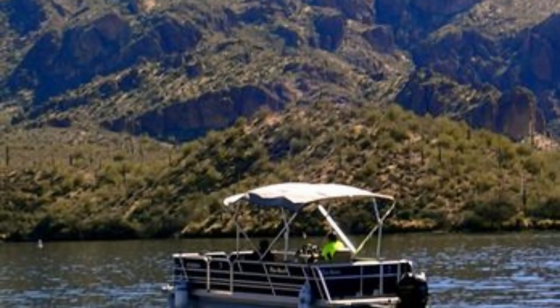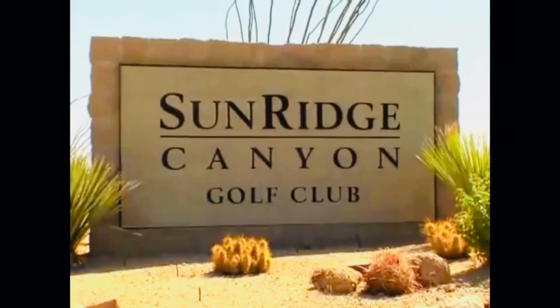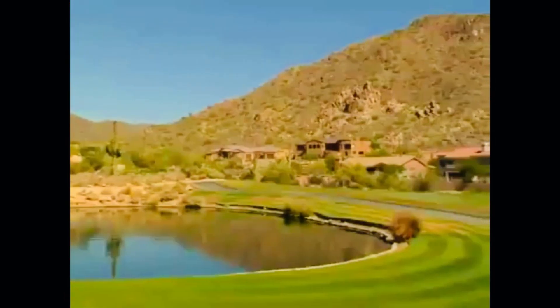And then of course it's Arizona, so there's golf. Three public courses in the area are Eagle Mountain Golf Club, Desert Canyon Golf Club, and Sunridge Canyon Golf Club — those are all public.